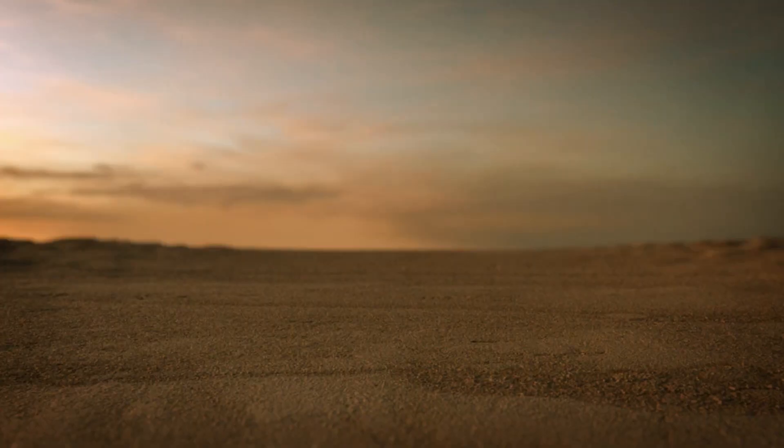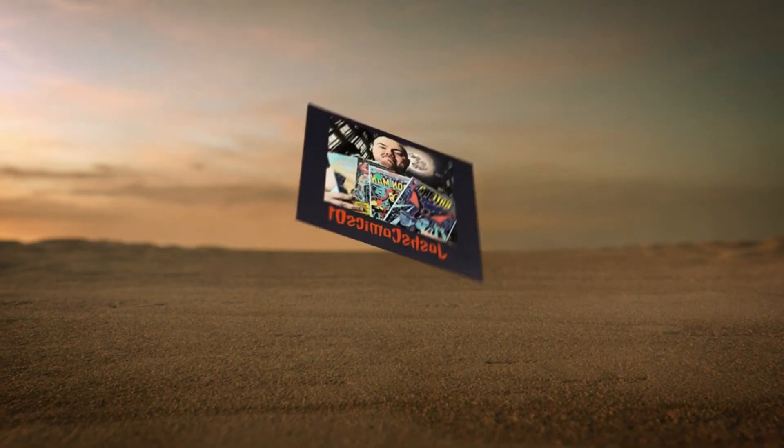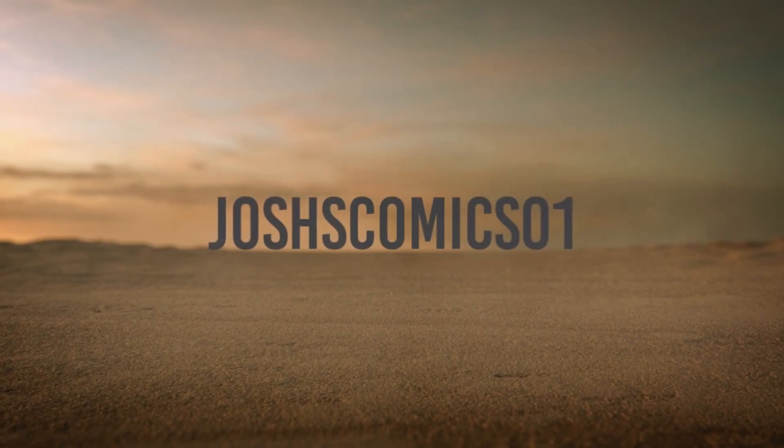EGS certified series? Stay tuned for this next episode of Josh's Comics to find out how I managed to win a free EGS slab. What is going on, comic book community? Welcome back. As you just saw, yes, we're going to talk about it — I won a free EGS slab.